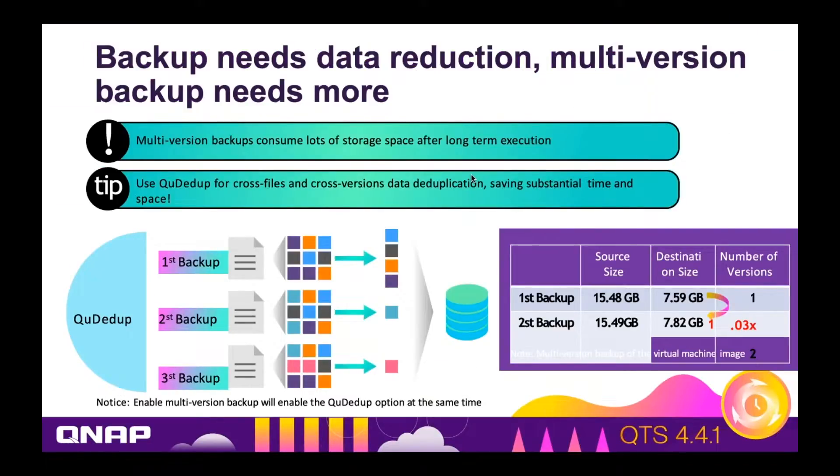Our deduplication means you need less space and backups can happen faster, but another benefit is that backup with versioning just got a whole lot better — because we can deduplicate our versions now. In the past with backup with versioning, if you wanted 30 versions, it would take 30 times as much space. But now, you can have thousands of versions without taking enormous amounts of space. In this example, one version took 7.59 gigabytes but two versions took only 7.82 gigabytes — just a tiny bit more for another version.